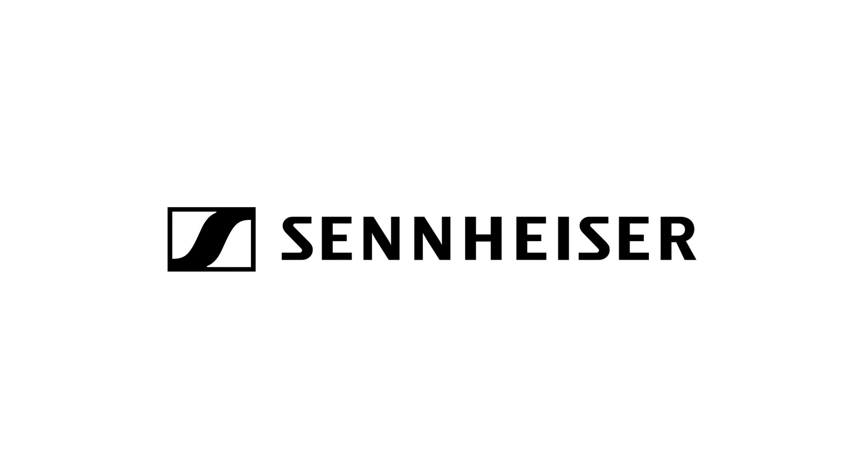I'm John Alder for DIYphotography.net. We're back with Sam on the OWC stand to talk about some of their larger storage options.